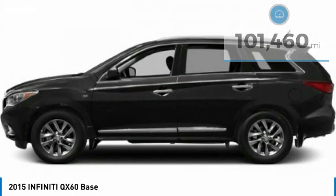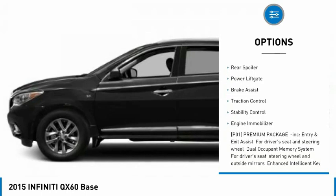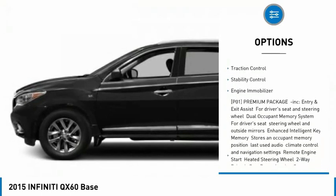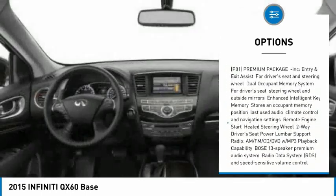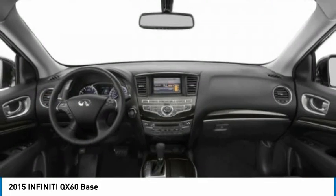Here are some of this vehicle's great options: tire pressure monitor, all-wheel drive, heated mirrors, aluminum wheels, rear spoiler, power lift gate, brake assist, traction control, stability control, and engine immobilizer.